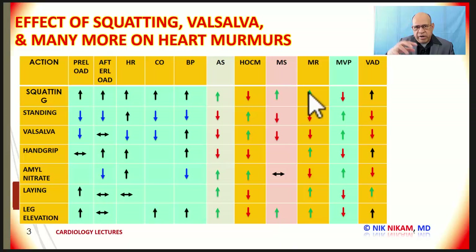Mitral regurgitation is the blood going from the left ventricle into the low-pressure left atrium. Anything that increases the venous return to the heart means there is more blood coming into the left atrium and left ventricle, so when the ventricle contracts, there is more blood backing into the left atrium. Increased left ventricular end-diastolic volume leads to an increase in the intensity of the mitral regurgitation murmur. Squatting increases the preload, leading to an increase in the mitral regurgitation murmur. Standing and Valsalva decrease the venous return, leading to a decrease in the mitral regurgitation murmur. Conditions that increase preload, such as lying or leg elevation, increase the intensity of the mitral regurgitation murmur.